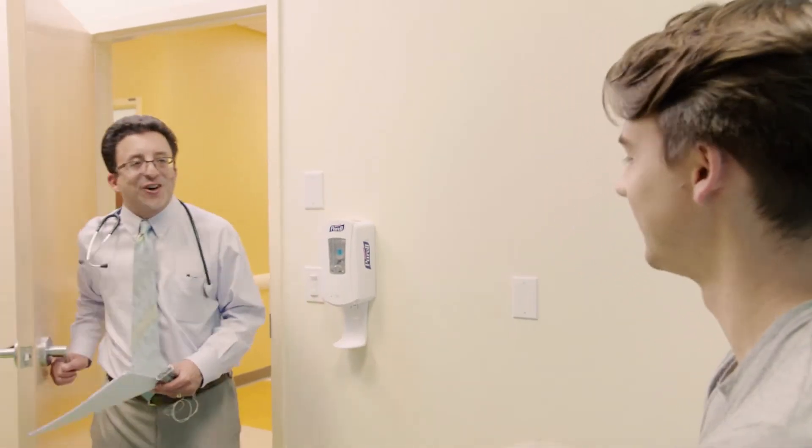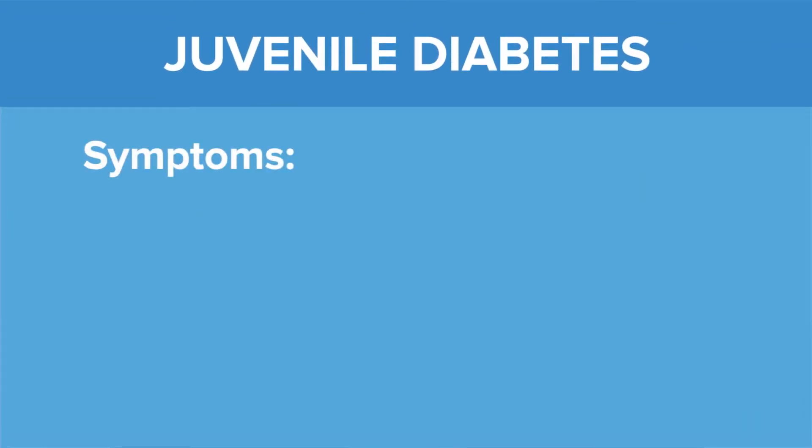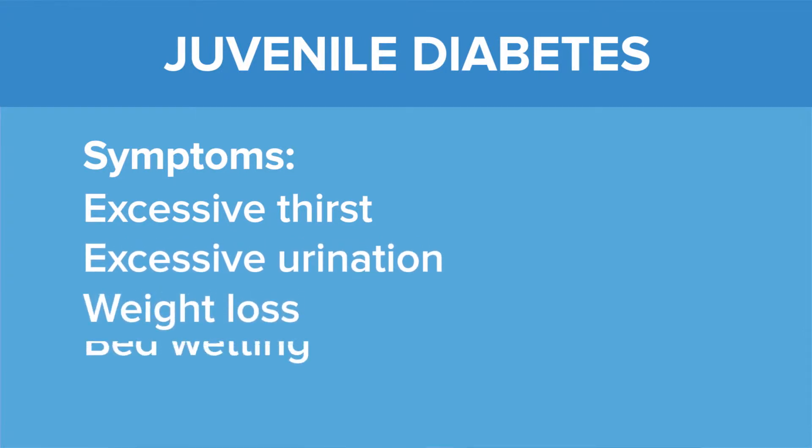Without insulin, people with diabetes can become very sick. In fact, it's a life-threatening condition when not treated properly. The most common symptoms for juvenile diabetes are excessive thirst and urination, weight loss, or bedwetting.